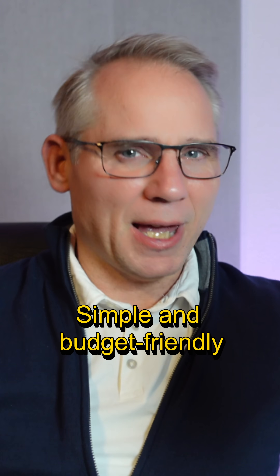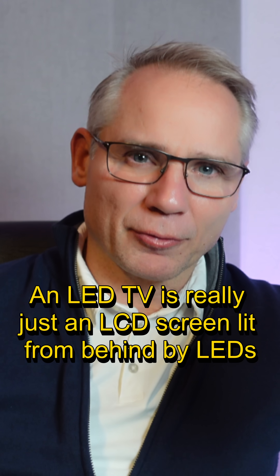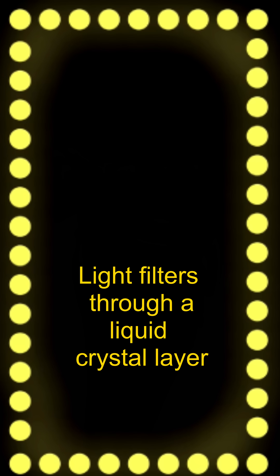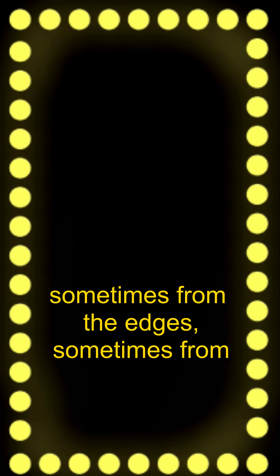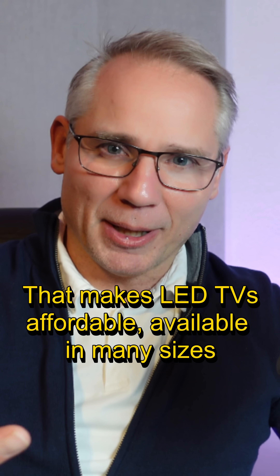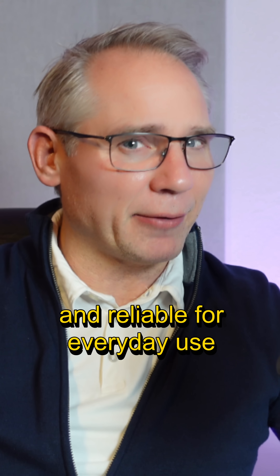What is LED? Simple and budget-friendly. An LED TV is really just an LCD screen lit from behind by LEDs. Light filters through a liquid crystal layer — sometimes from the edges, sometimes from directly behind the panel — to light up the picture. That makes LED TVs affordable, available in many sizes, and reliable for everyday use.